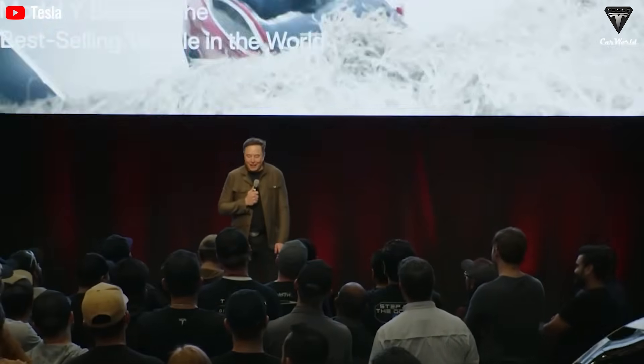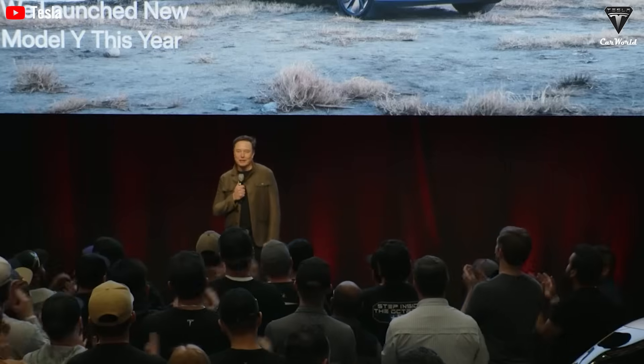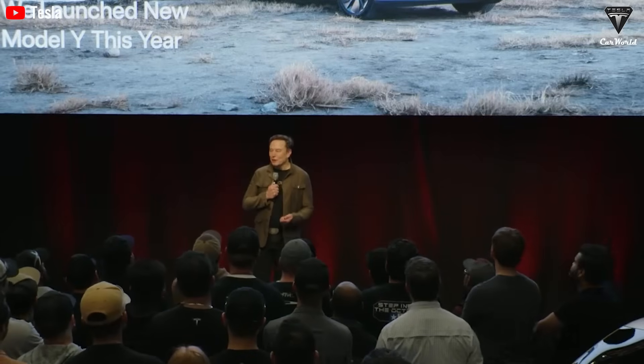For passenger vehicles, Musk said the new normal for range will be around 300 miles — 482 kilometers — per the EPA standard, adding that expanding the Supercharger network would further increase real-world range. The growing interest in sodium-ion batteries suggests the technology is nearing a major breakthrough, with ambitious plans by several manufacturers to begin commercial-scale production as early as 2024.